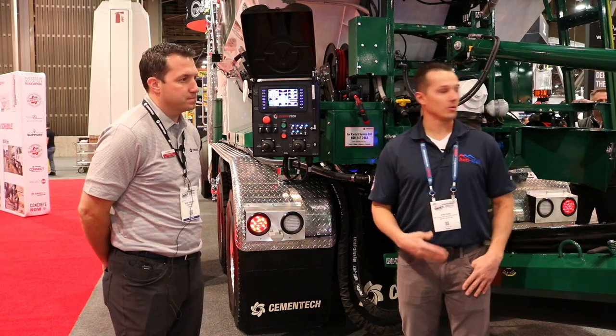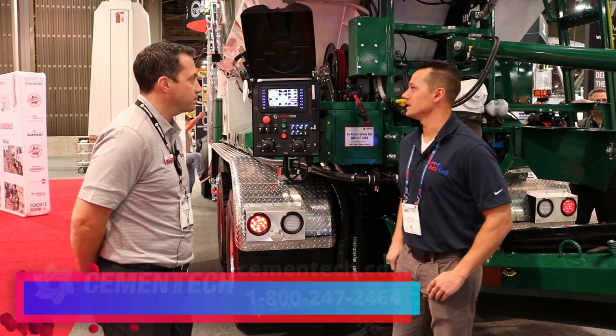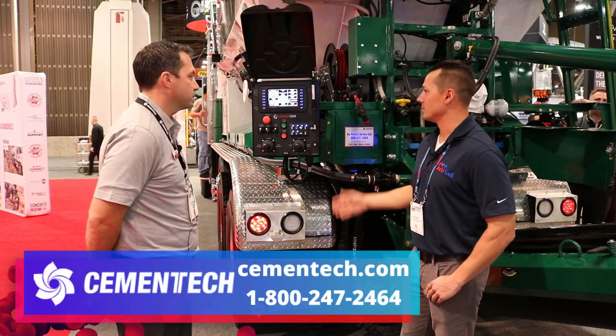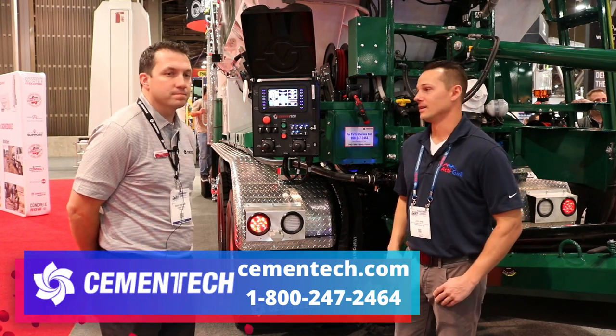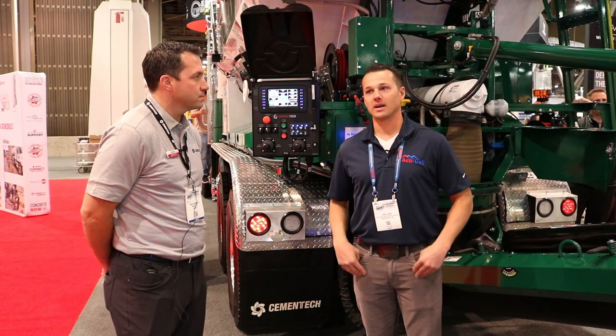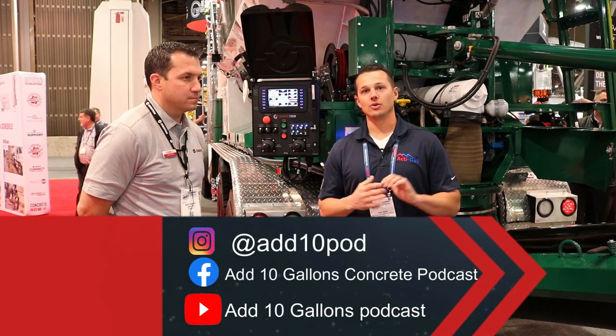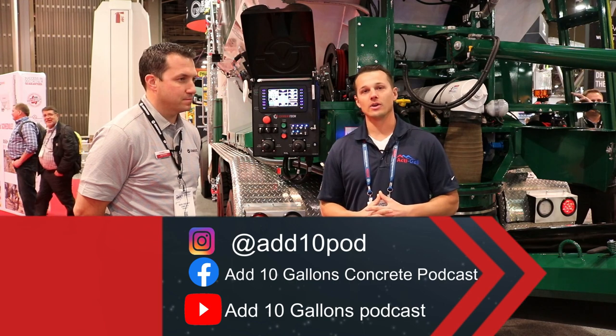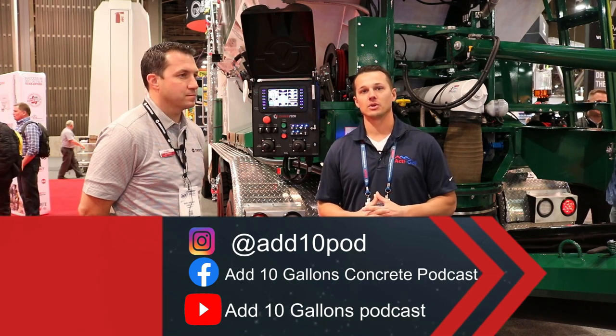You guys are doing a great job — the trucks look amazing and the technology is certainly innovative. That's what we'd like to highlight here on our Add 10 Gallons Concrete podcast. Stay tuned — we'll continue to walk the floor and bring you everything that's cool and noteworthy here at the World of Concrete 2023.